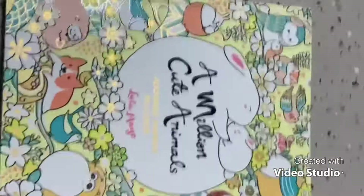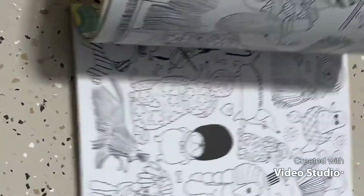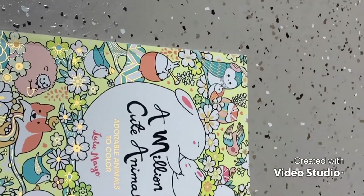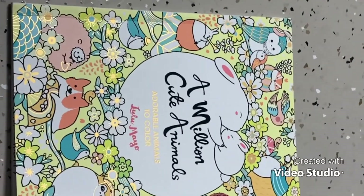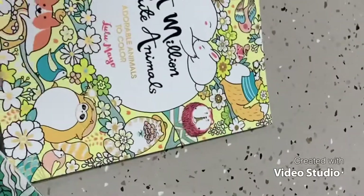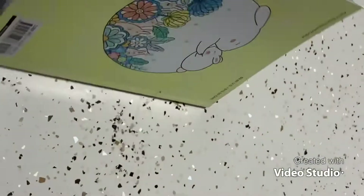Number 4 is actually a tie between two books — both by Lulu Mayo. The first is A Million Cute Animals, which my husband just gifted me as a Christmas present. The second is A Million Mermaids. I haven't colored in the Cute Animals book yet but I do plan to color some pages for Valentine's Day.